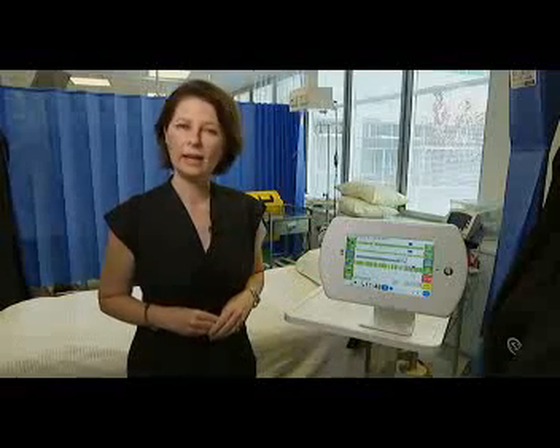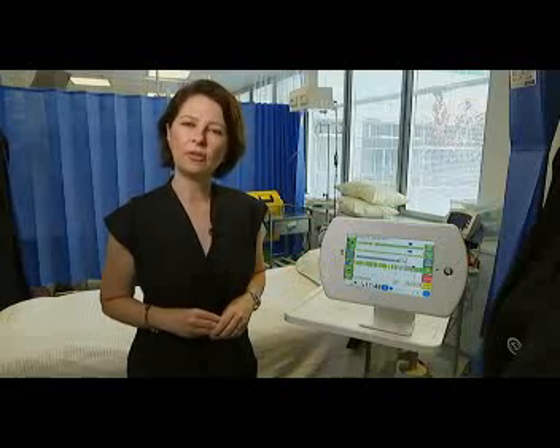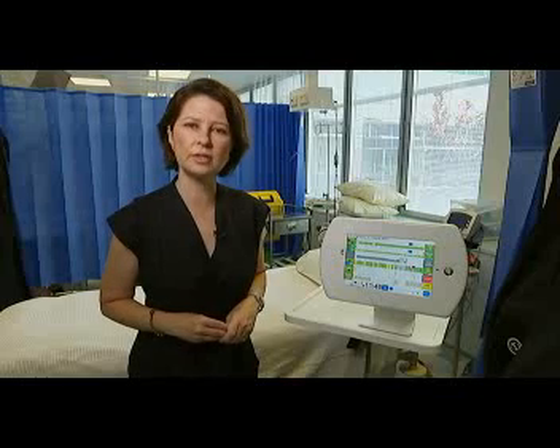If the trial goes well, the technology could be used more widely, even allowing patients to recover at home while still being monitored by hospital staff.